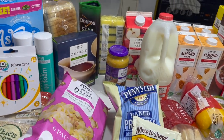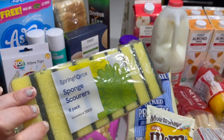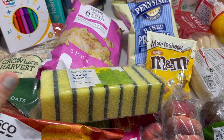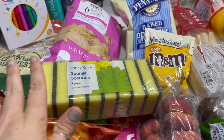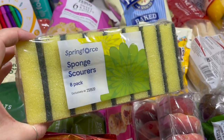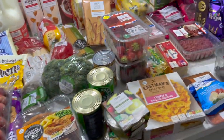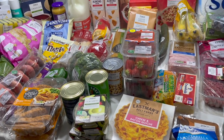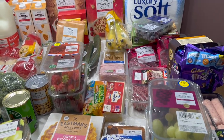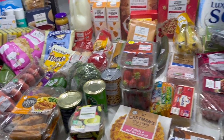I also got a pack of sponge scourers — these are really good for water play, absorbing them and squeezing them out. You can do a game: give them all a bowl and see who can squeeze out the most water in the quickest time, or they can throw them at each other like a water fight. I think that's about everything — it was quite a small shop but still about 90 pounds. Everything's just gone up at the moment. That's my Tesco food shop — see you in my next video!